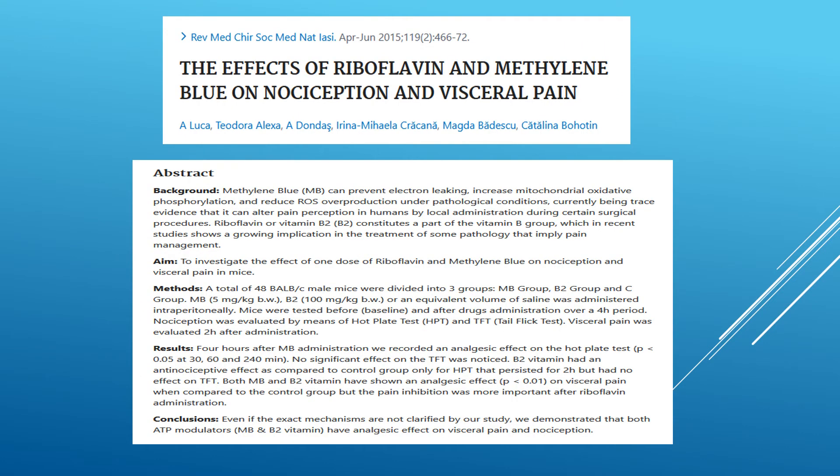Riboflavin, which is a vitamin, and methylene blue on visceral pain and pain perception were evaluated. It was shown that in mice, methylene blue had a significant analgesic effect — meaning pain relieving effect — on visceral pain, which can be very significant, and on the perception of pain.